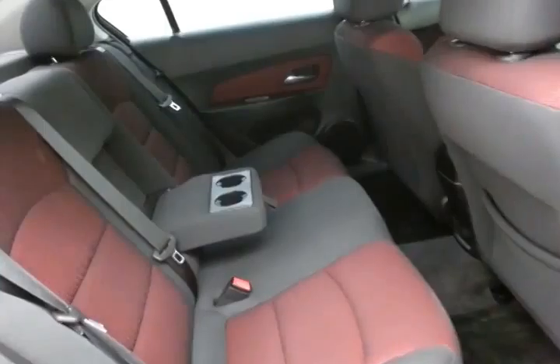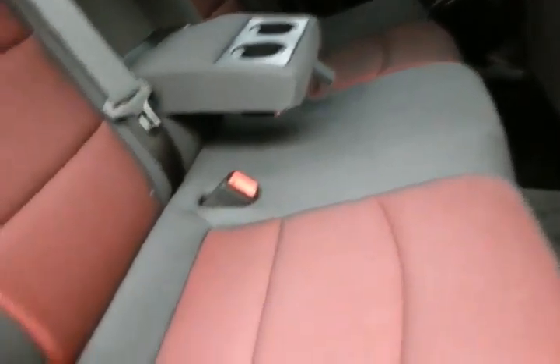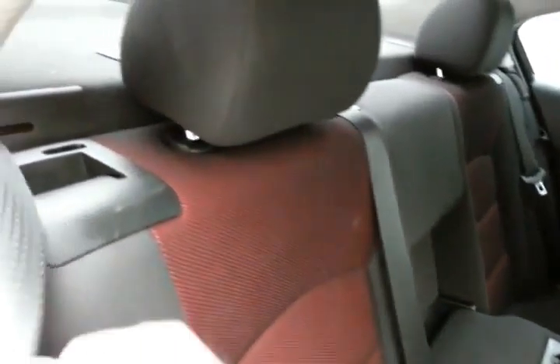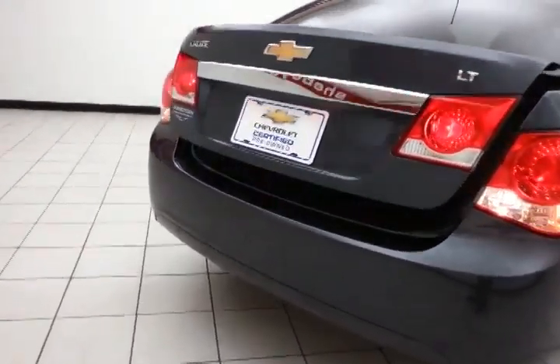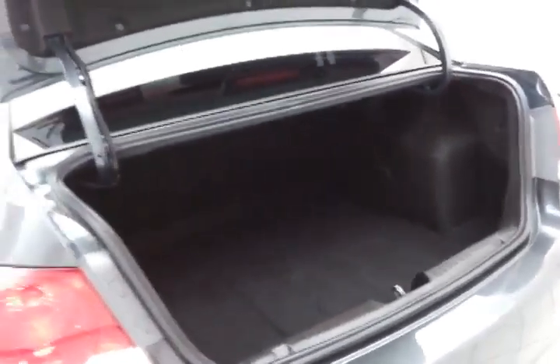The Cruze seats 5 with a two-tone cloth interior. Family-friendly with hooks and seats for the LATCH system to keep child seats completely secure. Pull the handle at the top of the seat and the split seatback folds down to accommodate longer cargo items. Nice-size trunk with a wide opening makes it easy to get things in and out.